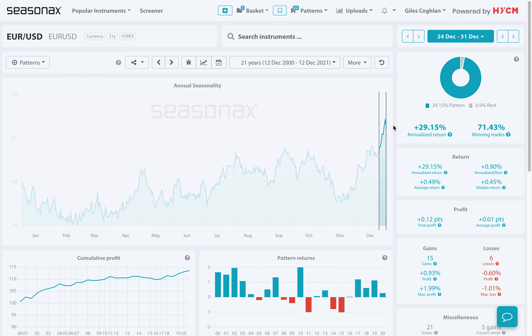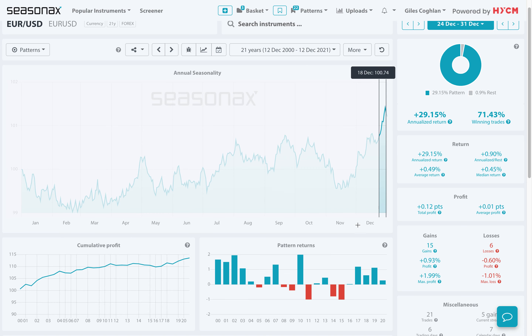If you just take a look here, you can see over the last 21 years the euro-US dollar pair has risen a total of 15 times. The largest fall was here in 2011 with a minus 1% fall. The largest gain has been here in 2010 with a 1.99% rise.